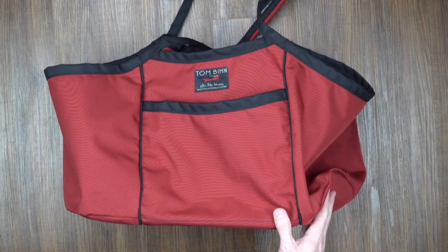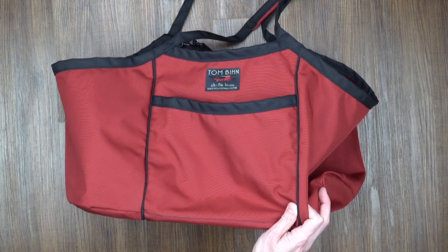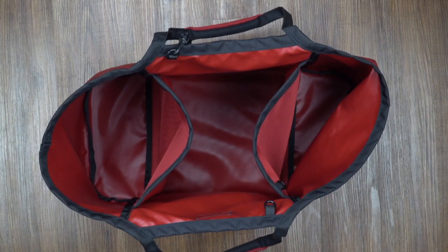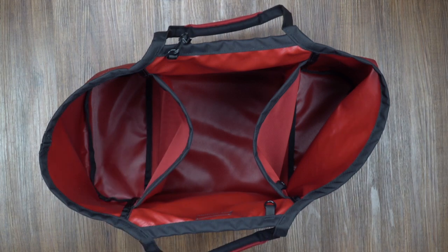And then we have the monster truck — a full 38 liters, which is about adding about 50% capacity over the truck. These huge pockets that you can just stuff. And if you see in my video, you can see what I used it for immediately: a weekend trip to my grandma's house, just stuffed full of kid stuff and clothes.